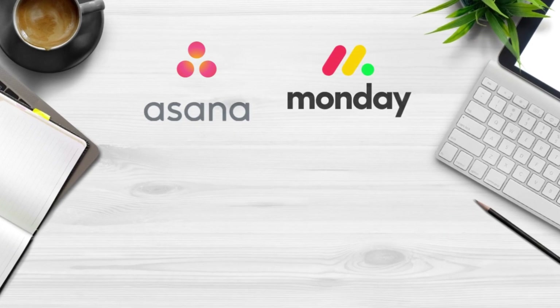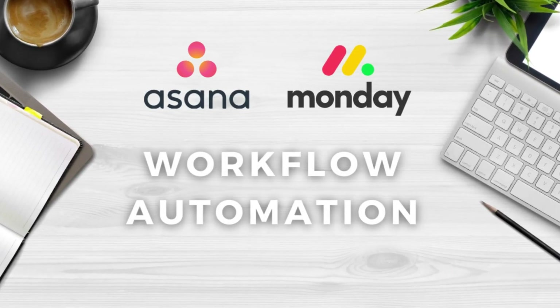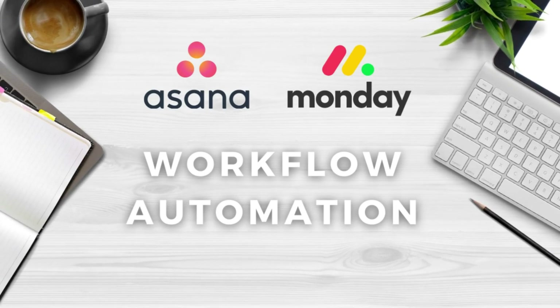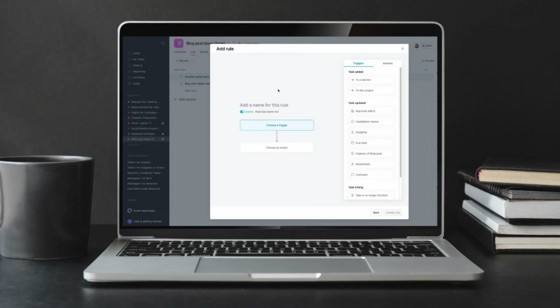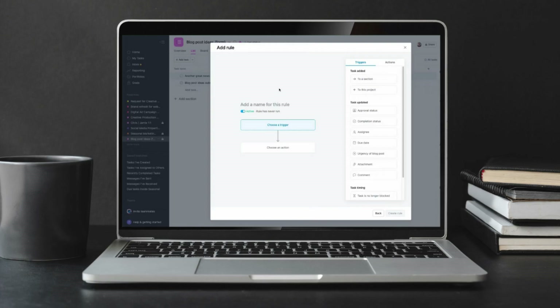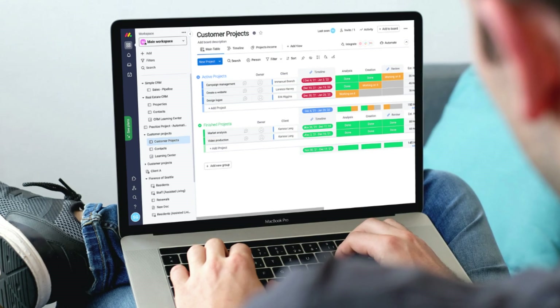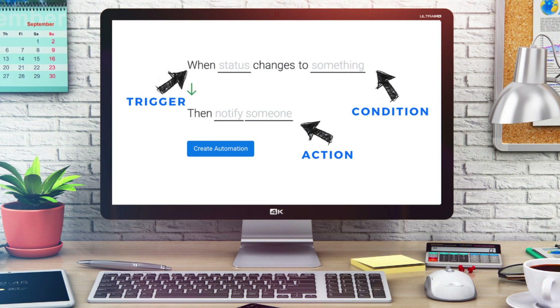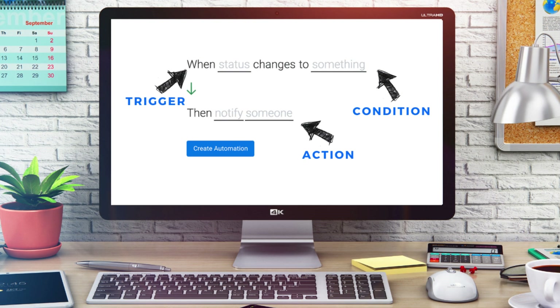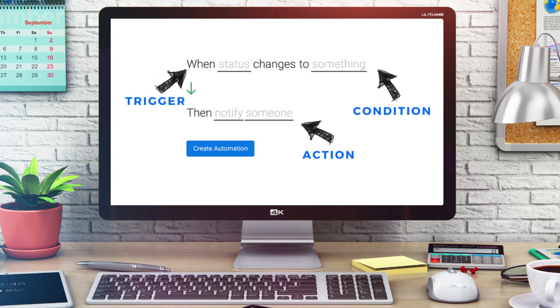Next, let's discuss automations used to streamline your project workflows. Both Asana and Monday.com offer automations — with the premium plan for Asana and standard plan for Monday.com. Asana allows you to set up rules with the workflow builder to automate certain processes. However, I personally find Asana a little more confusing to set these up compared to the ease of use setting up automations inside Monday.com. With Monday.com, you can simply choose a pre-made template and customize the automation with just a few clicks.